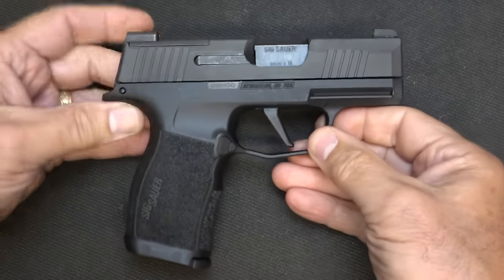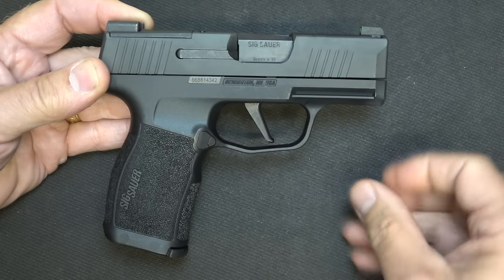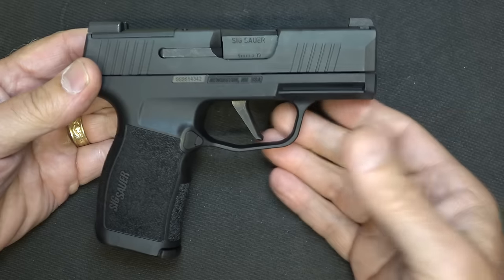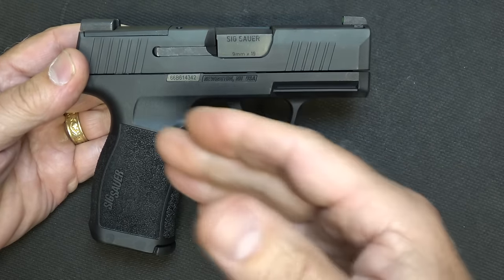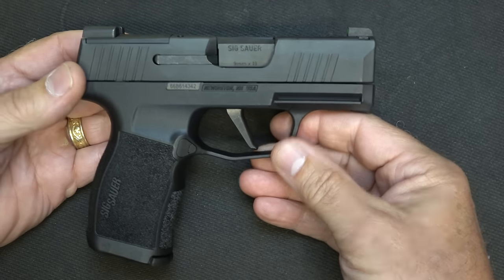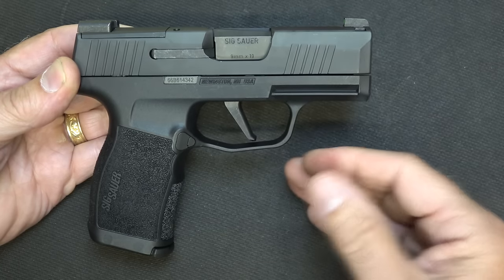The P365 has become one of the most popular selling concealed carry options out there, and a lot of that has to do with taking that really small Micro 9 size and putting in a 10-round, and with the X a 12-round magazine. A lot of the pistols that are still single stack are about the same size. There are a number of companies that have come out with double stack magazines in these smaller sizes, but SIG was the first. SIG quality is just excellent. With the P365X, there are a few things that differentiate between the two, but really it is a marriage of the two put into one.